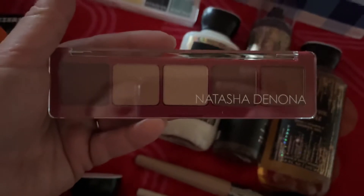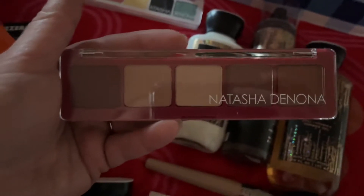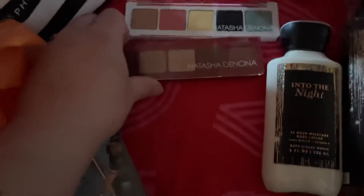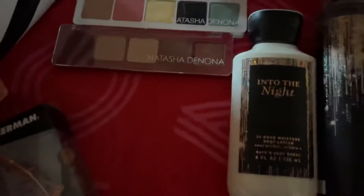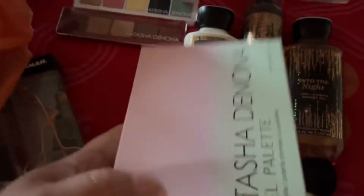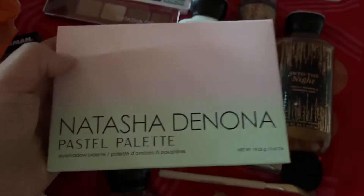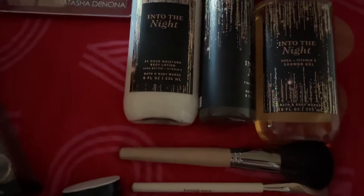Sorry for my kids — they're doing too much, over there fighting in the room as usual. I have this palette, the Natasha Denona Pastel Palette. I'm so happy I got it.